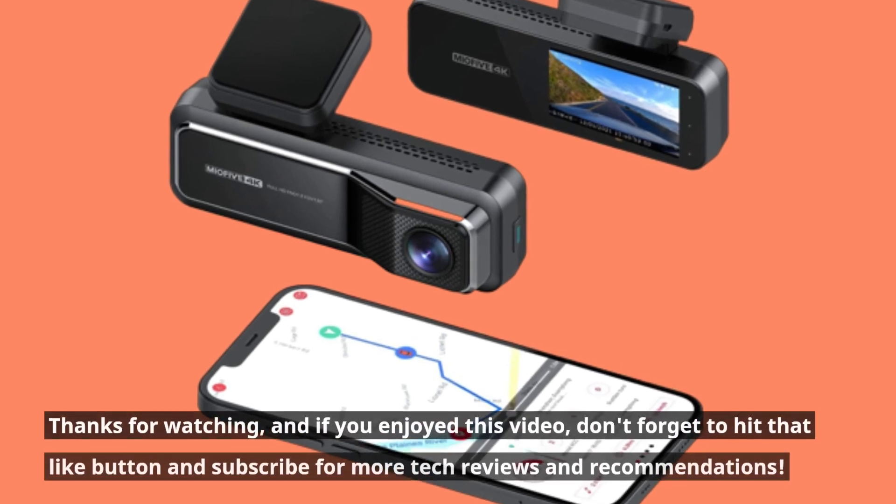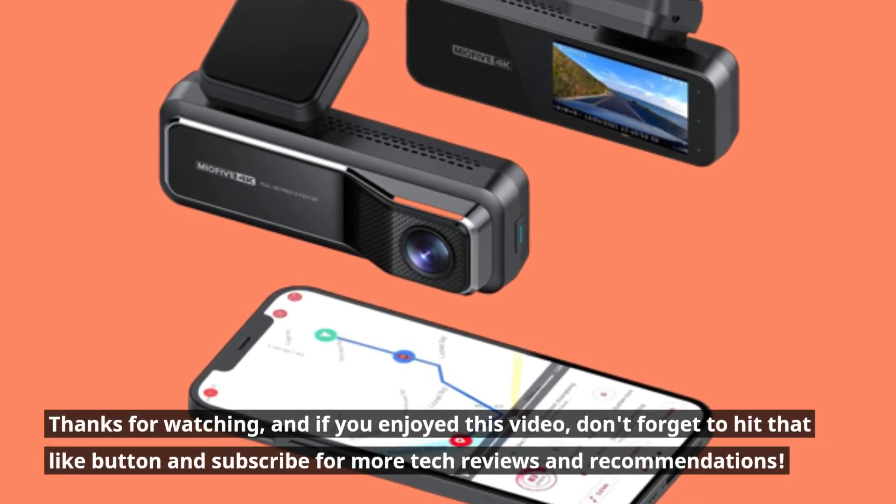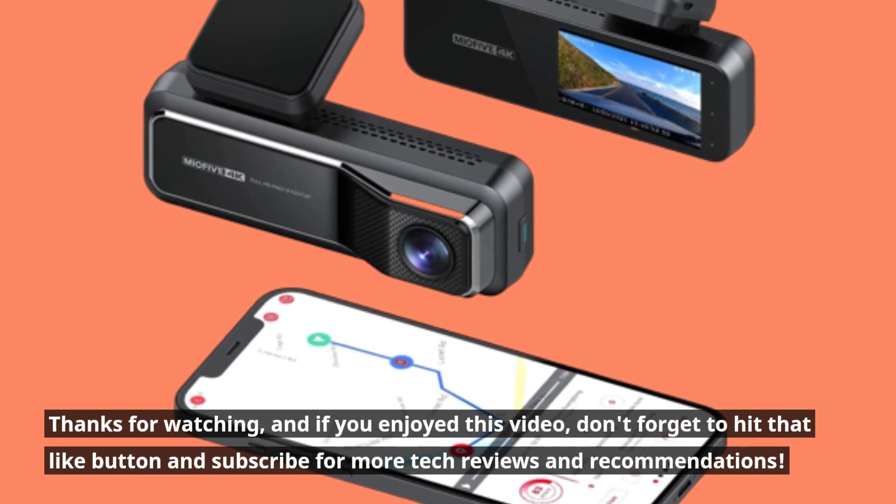Thanks for watching, and if you enjoyed this video, don't forget to hit that like button and subscribe for more tech reviews and recommendations.